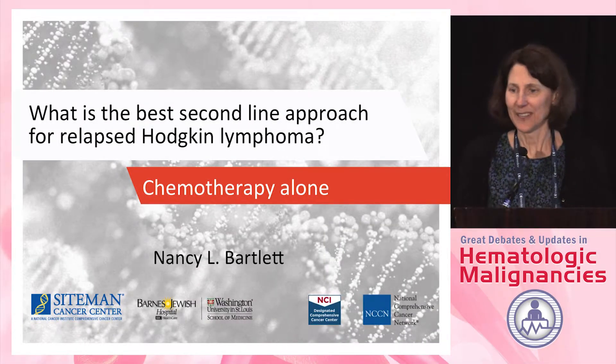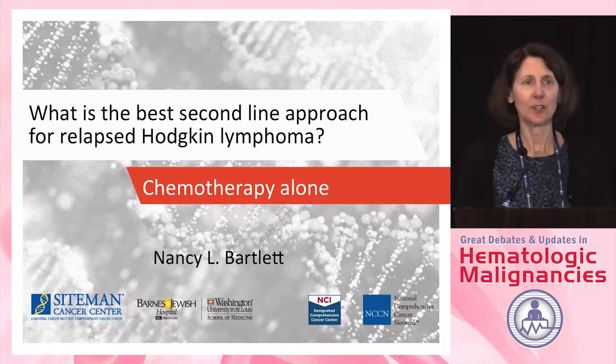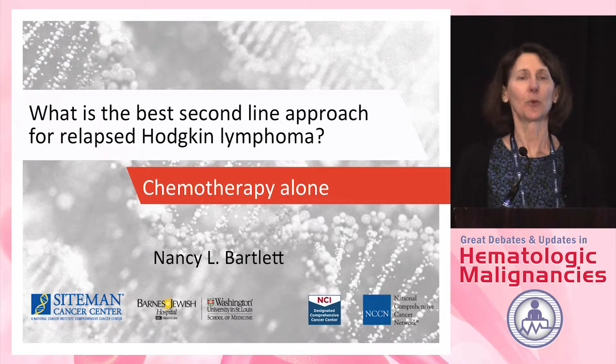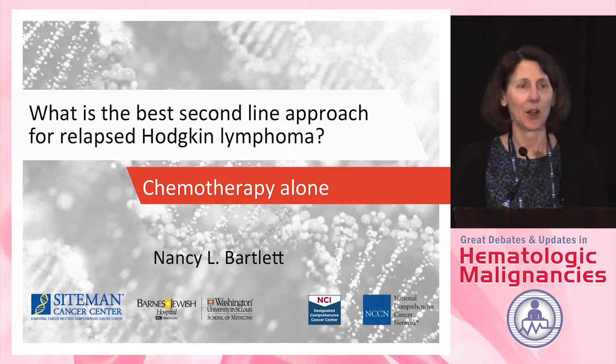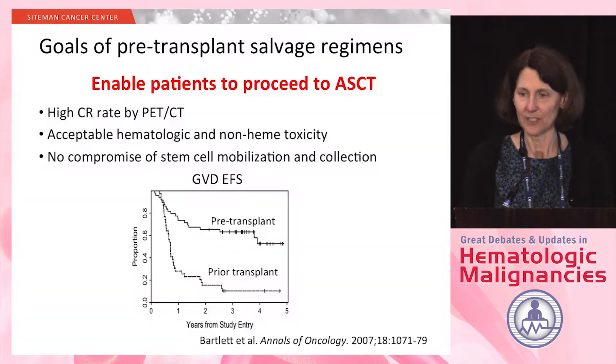Thank you very much for the invitation to speak today. I never know which side of these debates I want to be on until I start working on them. Hopefully I can convince you that our standard approach of using chemotherapy alone is still the best approach in this situation.